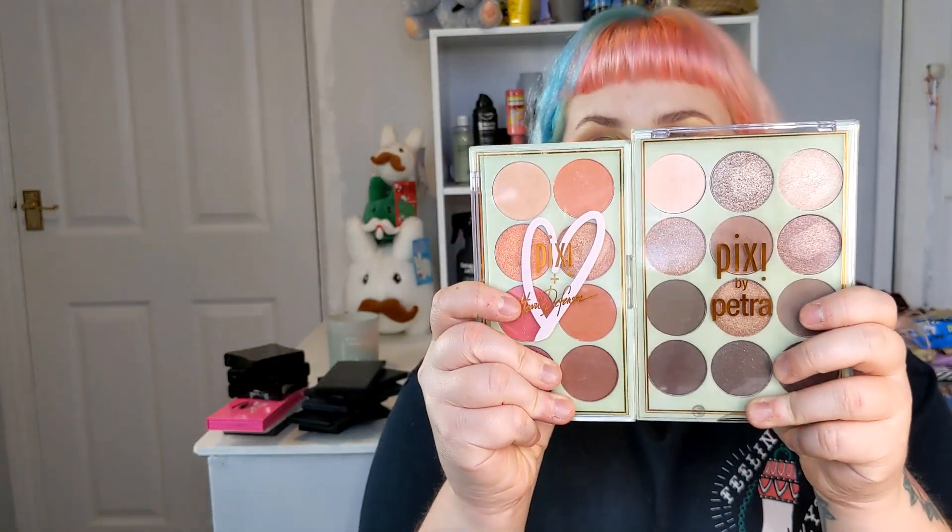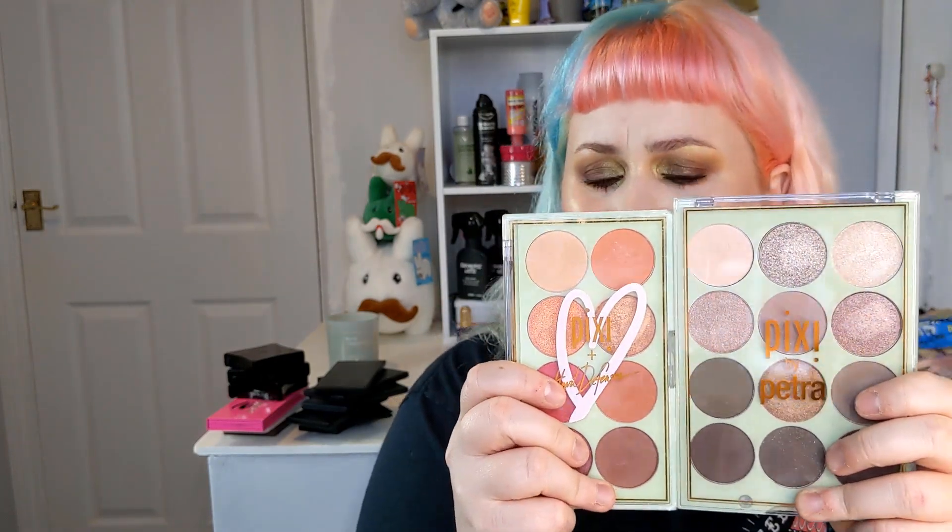I've got two Pixie Beauty palettes — the Double Tap and Natural Beauty. They're okay; I've used them a couple of times. They could be a little more pigmented. Brown eyeshadow intimidates me massively because I always find it goes muddy. But I like the colors, especially the shimmery metallic reds and oranges — those are absolutely lovely, so maybe I'll give them more of a go.